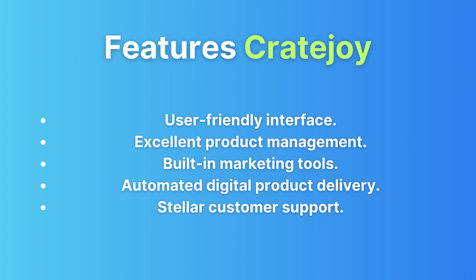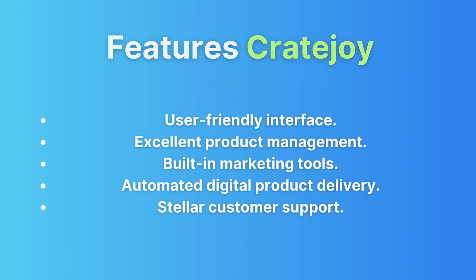Payment processing: CreateJoy supports multiple payment gateways, ensuring your payment setup is smooth sailing. Shipping tools: CreateJoy doesn't skimp on shipping solutions, making your fulfillment process more efficient. Analytics and reporting: dive into your subscription box metrics with CreateJoy's in-depth analytics, helping you make data-driven decisions.